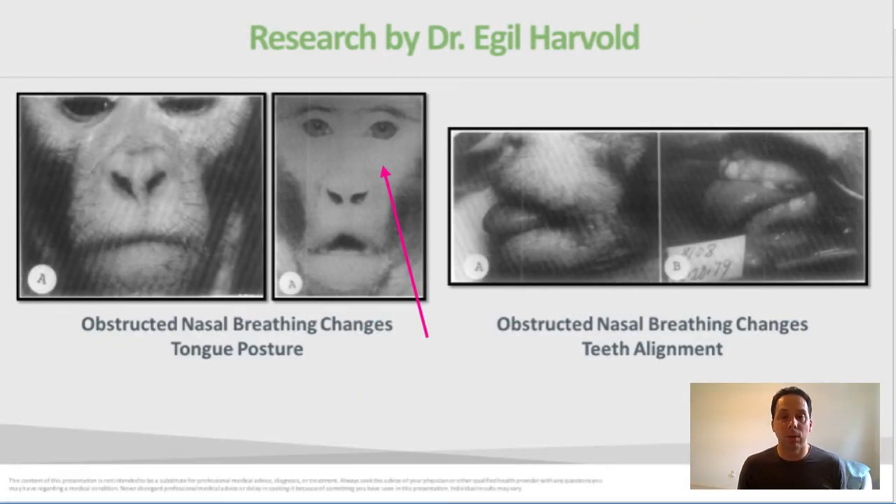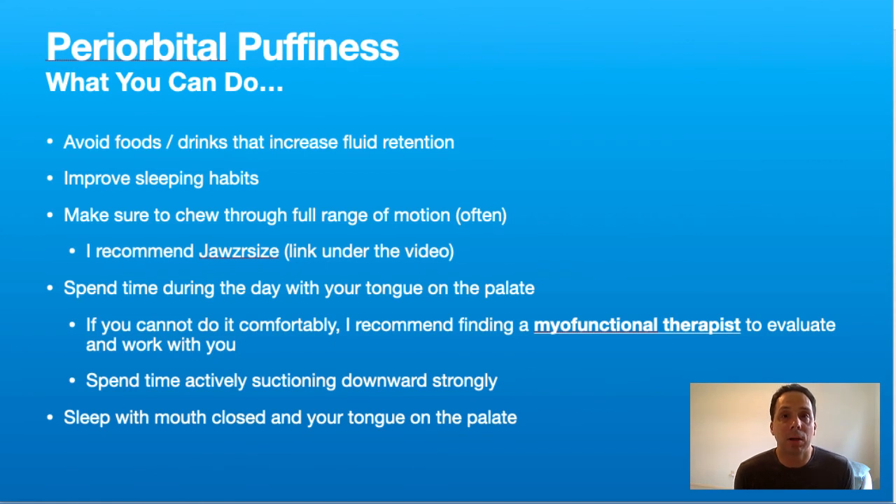In one of the foundational videos of this course, we talked about a study where a rhesus monkey's nasal passages were obstructed, forcing the monkey to mouth breathe, resulting in congestion in the face and around the eyes. Part of what we've explained here is that this monkey lost both nasal and tongue function — it is not really possible to rest your tongue on your palate and breathe through your mouth easily — so you end up with a floor-of-the-mouth posture.